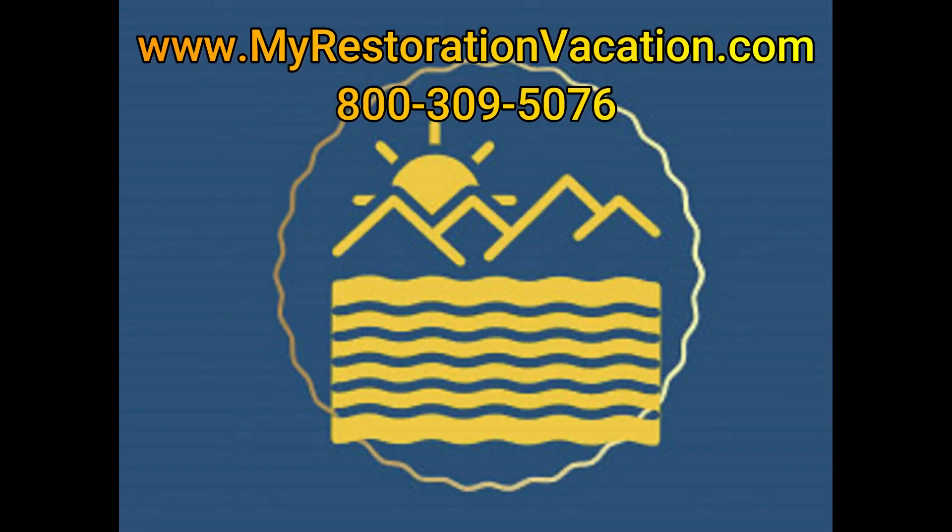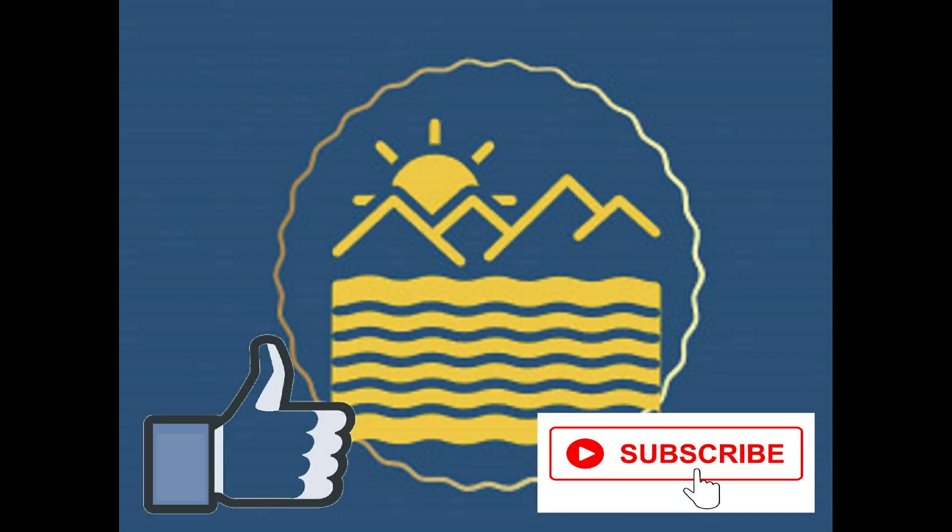We are back at Restoration Retreat from part three of the Blairsville Town Square. Next week we're going to jump into the stores and shops in the heart of the square itself with part four. Thanks for joining us on this mountaintop adventure today, and we'll see you next week on the next mountaintop or beachside adventure. Book your next getaway with Restoration Vacations — stay with us in Florida at the Traveler's Oasis or in North Georgia at the Restoration Retreat. From the mountains to the beach, we have a place for you to stay. Visit us at www.myrestorationvacation.com or call us at 800-309-5076. Don't forget to give us a like and subscribe to our channel for more awesome content on Restoration Vacations.